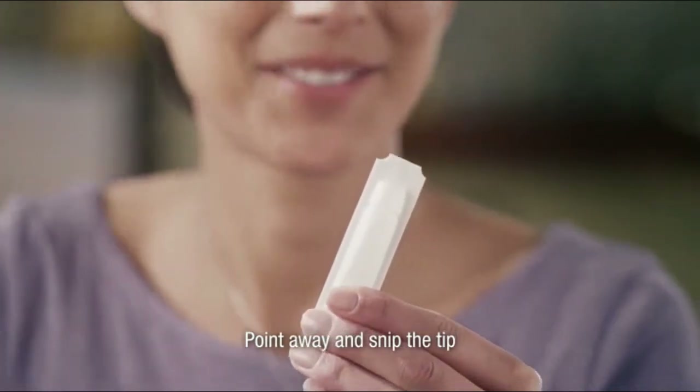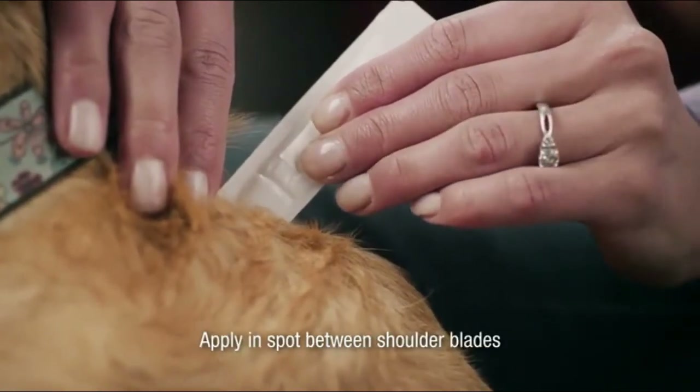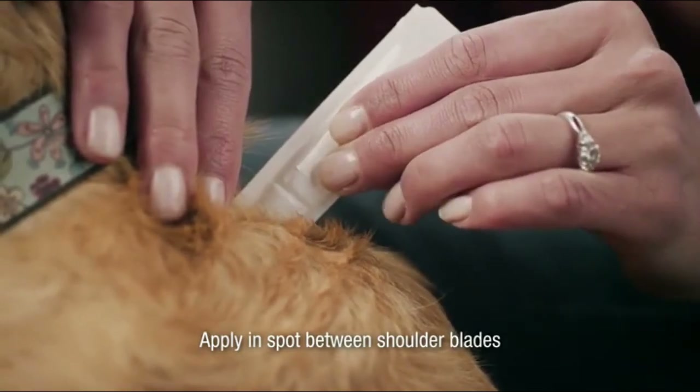Trusted, vet-quality formula containing Fipronil and the same active ingredients as Frontline Plus for Dogs. Pet Armor Plus for Dogs has a powerful formula that begins killing fleas within 24 hours.